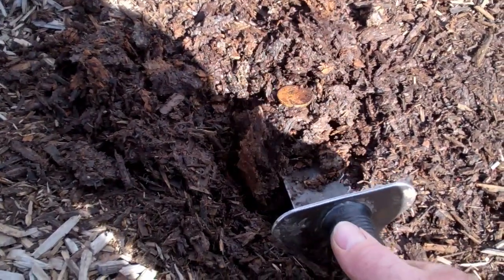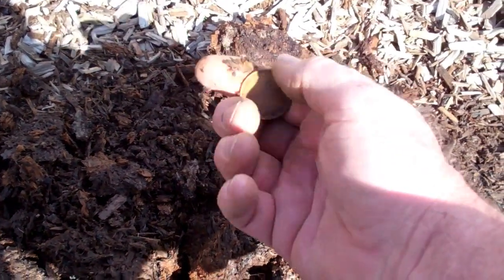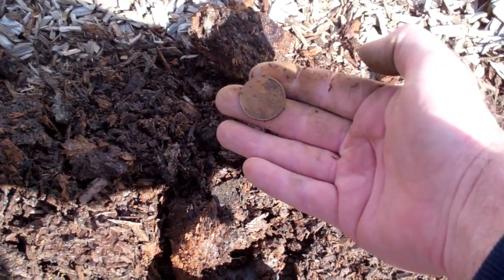Excellent signal, 20 on the Xterra, results in a 20 cent piece. So that's what I've been doing for the last hour, digging up coins.